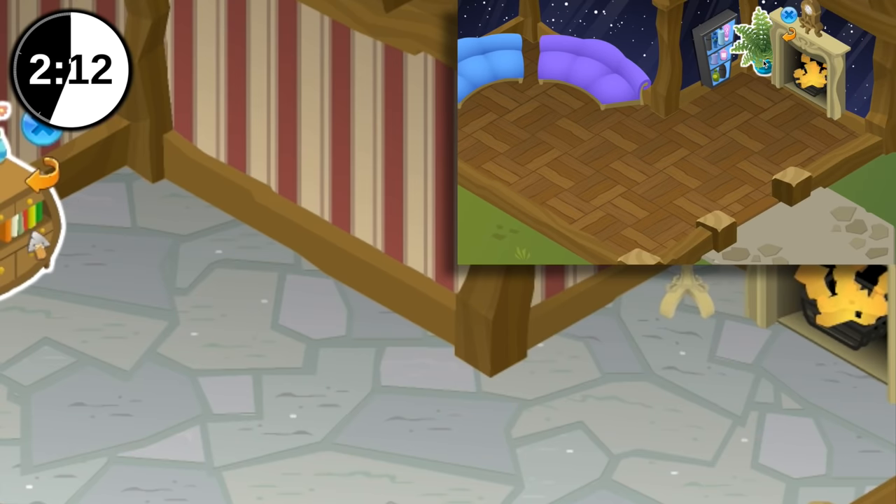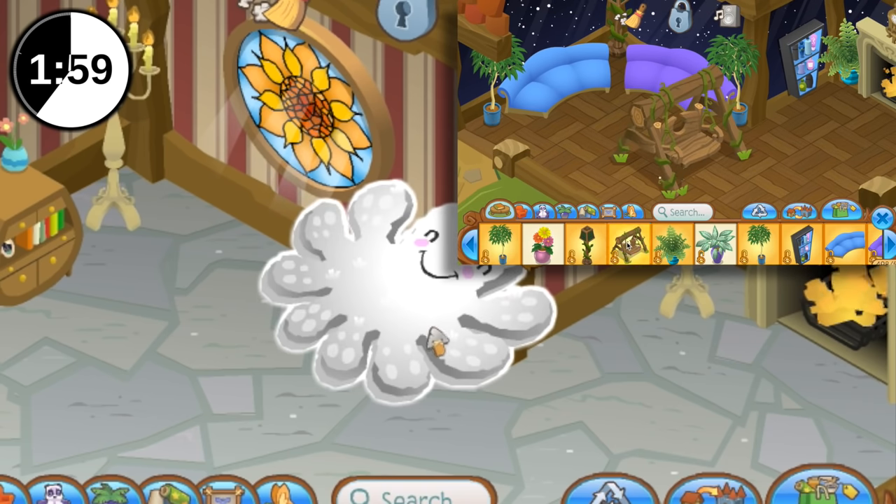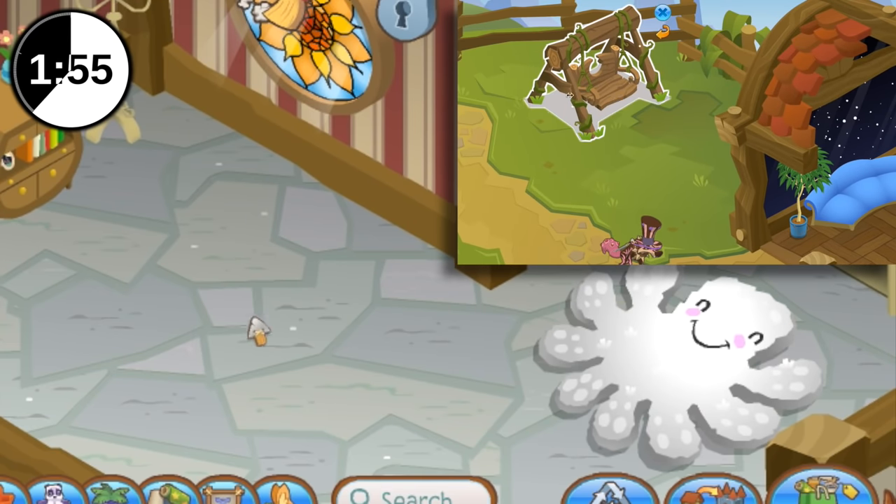I scream at Animal Jam for a living, so it could be a pretty lit den. Well, mine has a fireplace and like ten candles, so even more lit.